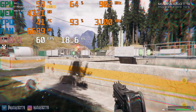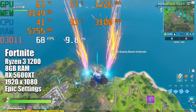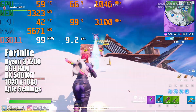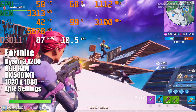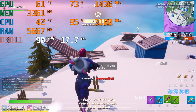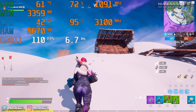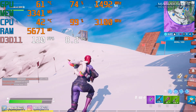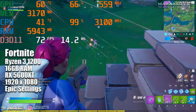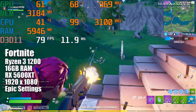Moving on to everybody's favorite game, Fortnite! The Ryzen 3 1200 and 5600 XT delivered a very good frame rate most of the time. Although the Ryzen 3 1200 can deliver a playable frame rate at 1080p on epic settings, it's not quite powerful enough to get maximum performance out of a GPU like the 5600 XT. And that is, after all, the entire point of this video — to see how powerful of a CPU you need to keep from bottlenecking the 5600 XT. Using 8GB of RAM in Fortnite performs just as well as 16GB, so nothing interesting to report on that front.